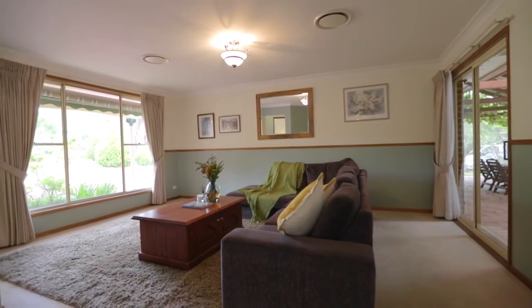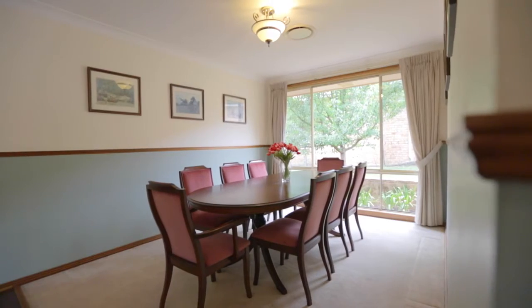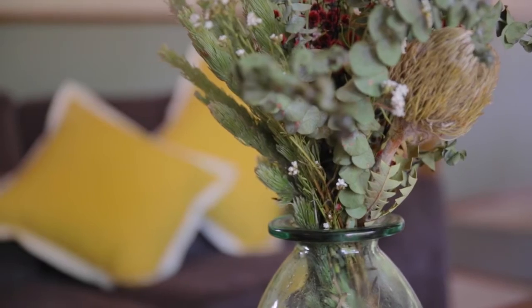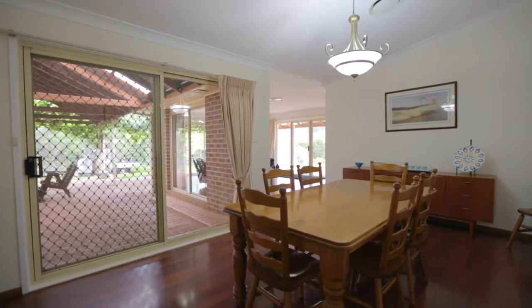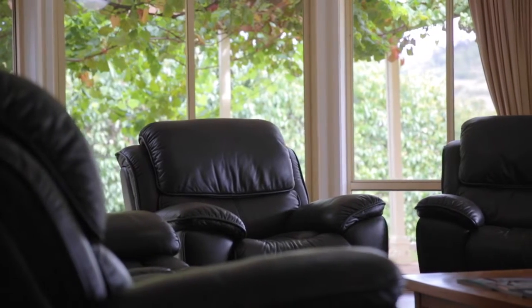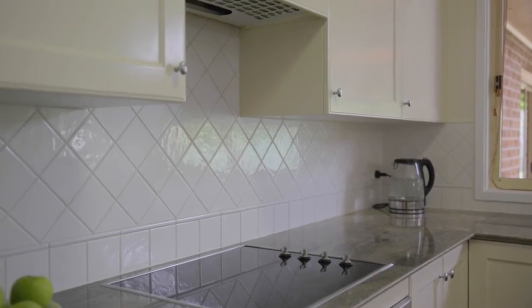A floor plan of generous proportions is inviting from front to back with ducted air conditioning providing year-round comfort. Formal and informal living areas offer an abundance of natural light and plenty of space. There is feature timber flooring and a fresh modern kitchen with ample storage.